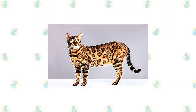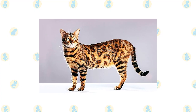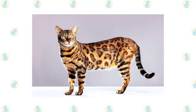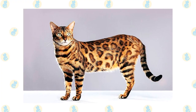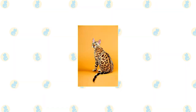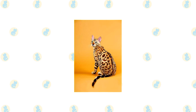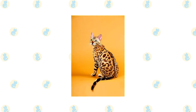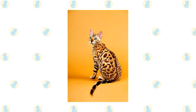The active and social Bengal is a perfect choice for families with children and cat-friendly dogs. He will play fetch as well as any retriever, learns tricks easily, and loves the attention he receives from children who treat him politely and with respect. He's smart enough to get out of the way of toddlers but loves school-age children because they are a match for his energy level and curiosity. Nothing scares him — certainly not dogs — and he will happily make friends with them if they don't give him any trouble.